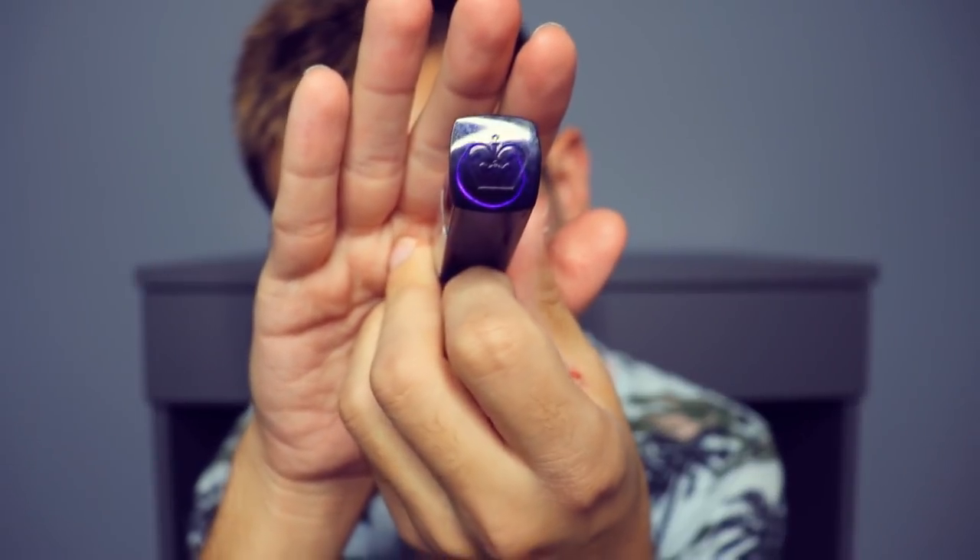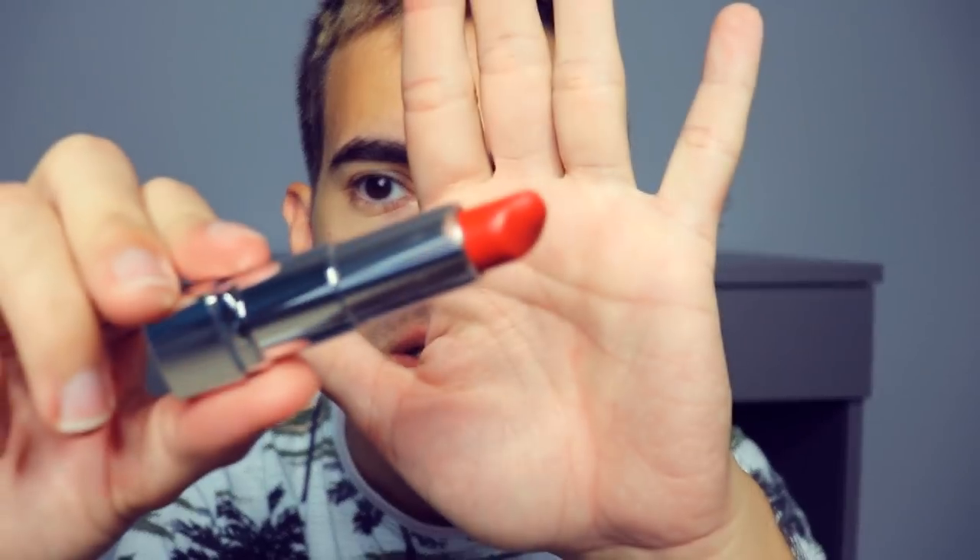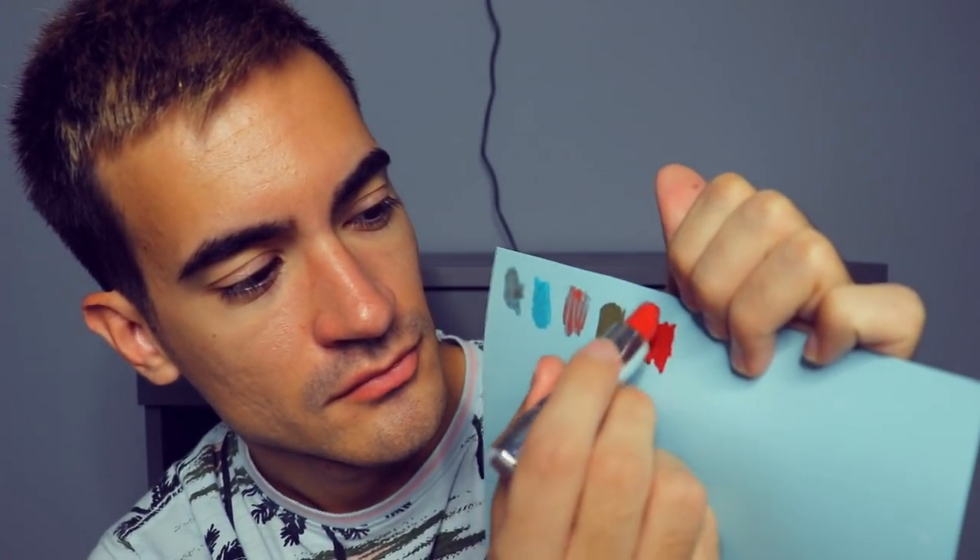This is Hot Lips Moisture Renew lipstick in 680 by Rimmel London, with their original crown logo right there — as they say, keep calm and carry on. It has a purple lid, and when you open it up it has an orangey tint. It's like a fiery coral red, with a metallic look overall.